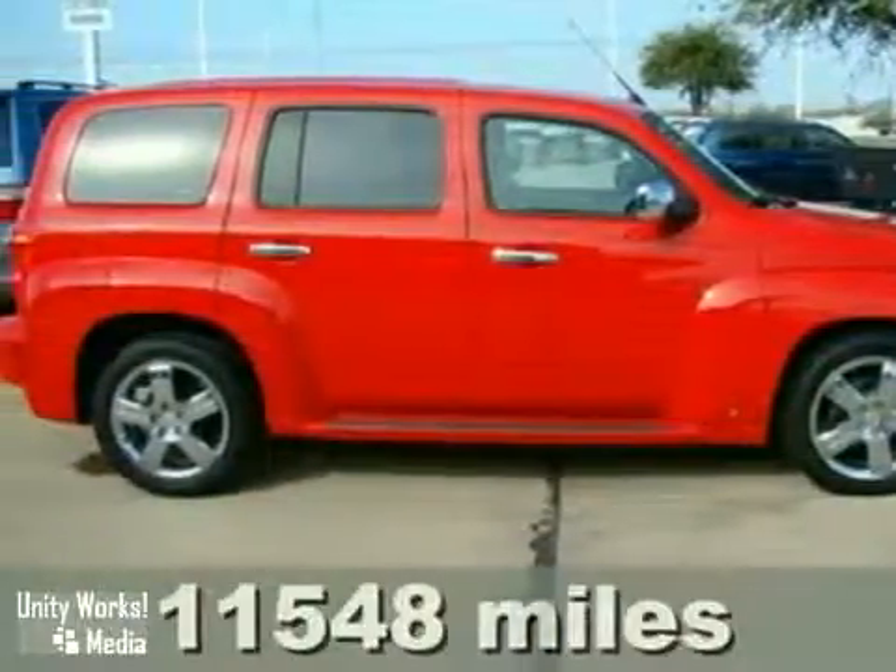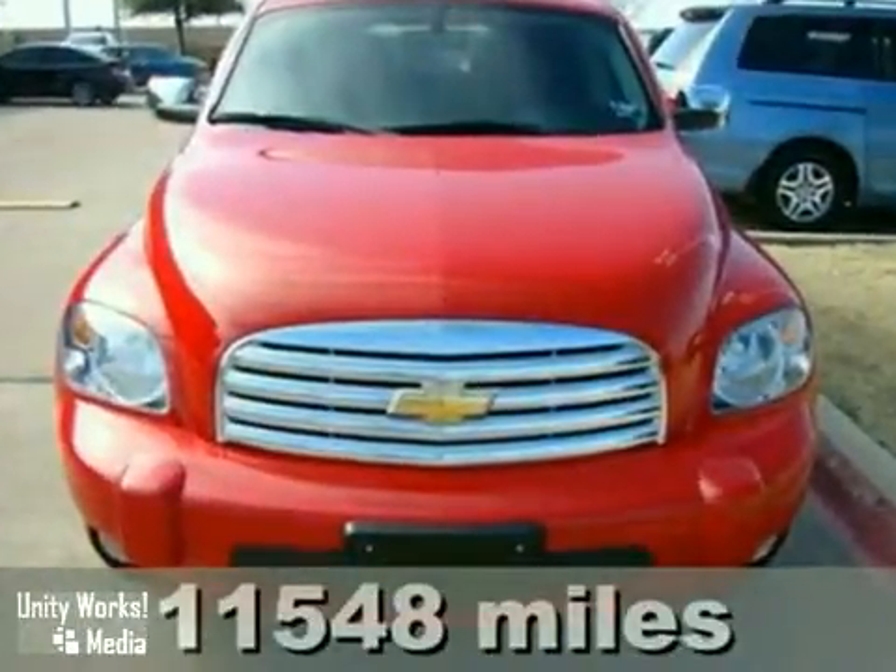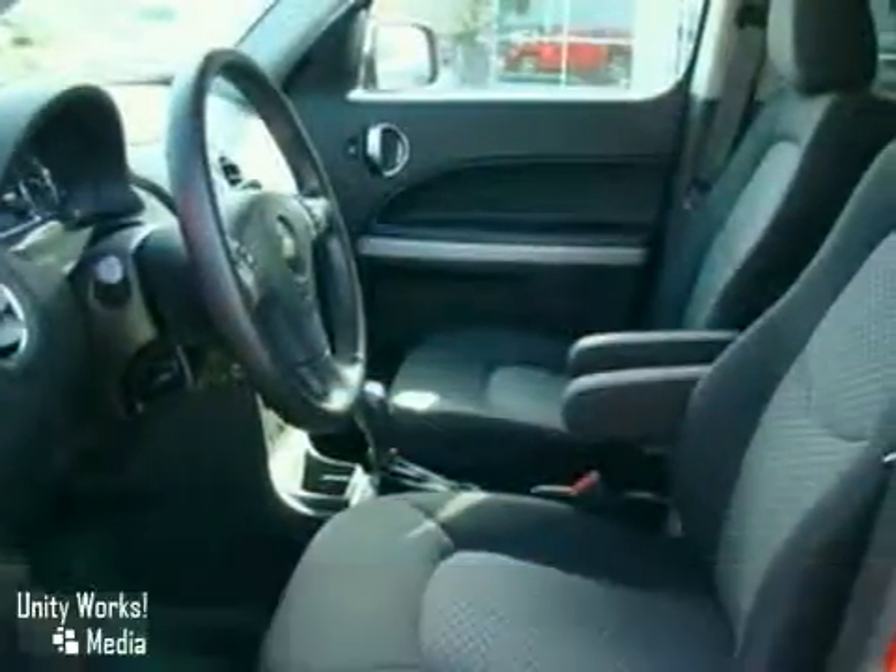We think you'll like this one-owner 2009 Chevrolet HHR. It has alloy wheels, CD player, and climate control.